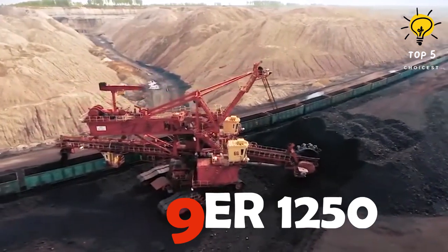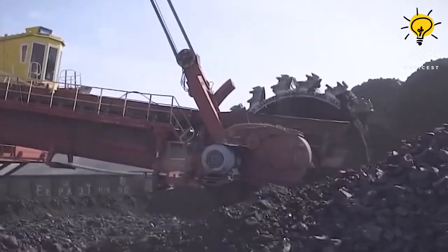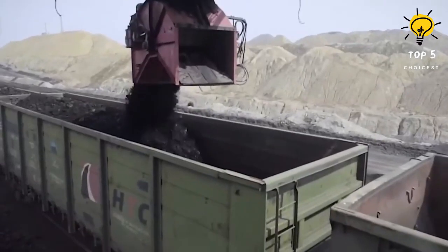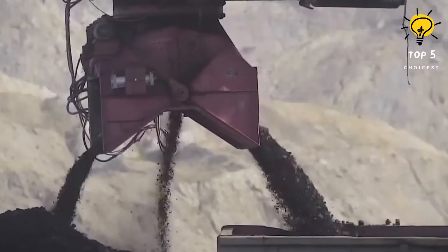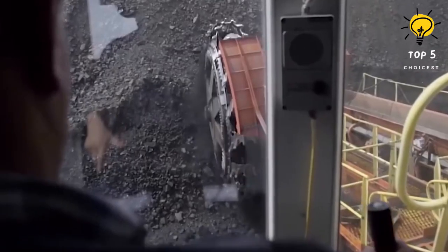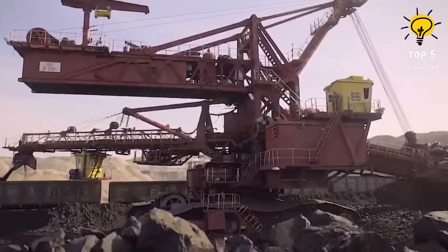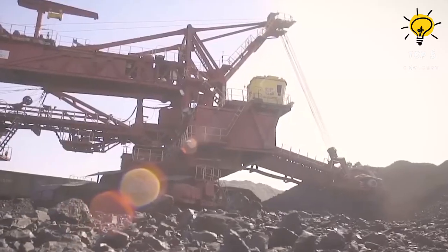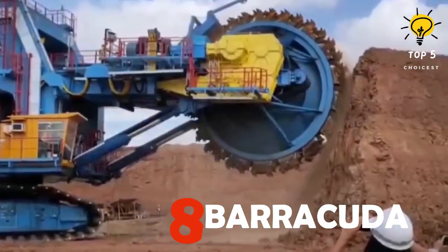Number 9: ER 1250. The ER 1250 is a beast designed for the extraction of hard lignite and open pit mining operations, operating in extreme temperatures as low as 40 degrees below zero. At 48.5 meters long, 16 meters wide, and 22 meters high, with a wheel diameter of 6.5 meters, it can dig down to one meter. Weighing 675 tons and extracting a whopping 2,000 cubic meters of material per hour.